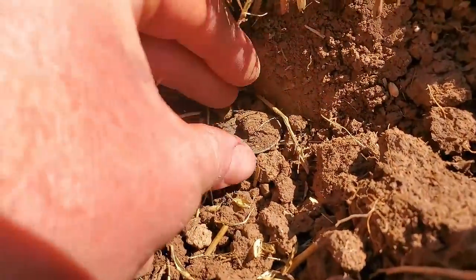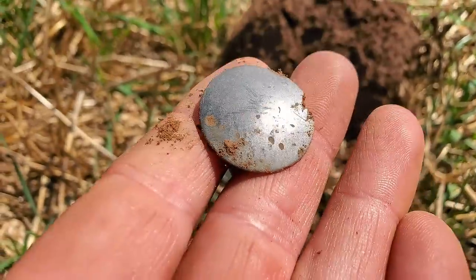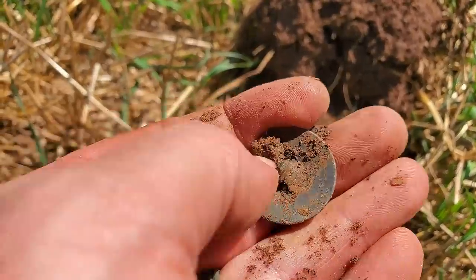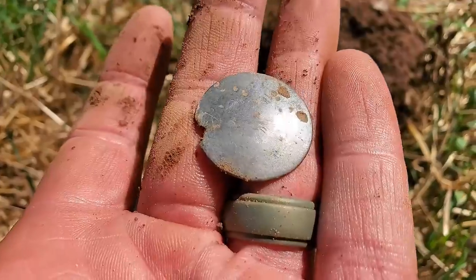My first hole was a big hunk of wire. Got a 50 signal here — little stinking nickel — turns out to be a big Tom back button. Always a sight for sore eyes. Tells you you're in the right spot. No design but we do have a shank. Nice mid-1700s button right there, absolutely beautiful.